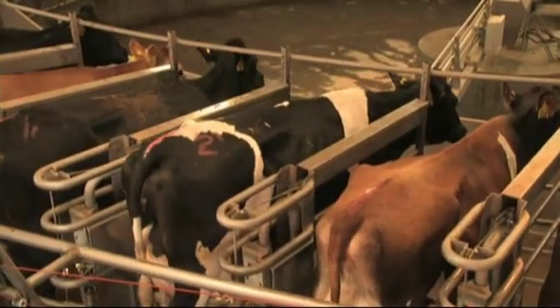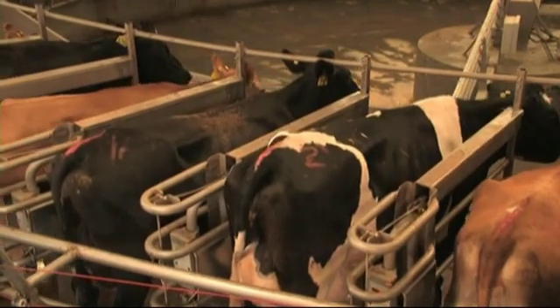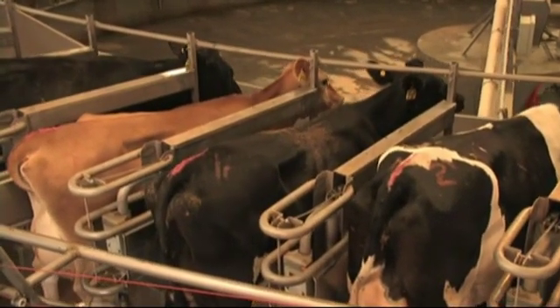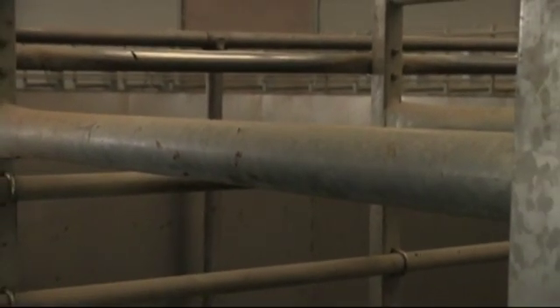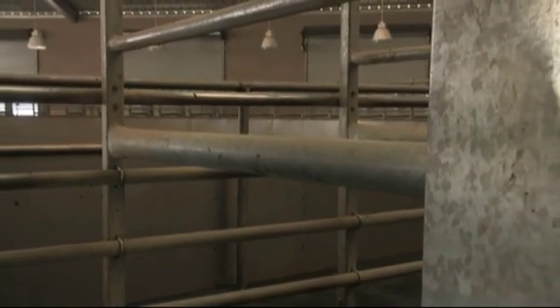Attached to the rugged concrete platform are the industry's most solid and best-designed milking stalls. Smooth, round edges and other safety measures prevent injury to cows. Constructed entirely of galvanized or optional stainless steel, the stalls are easy to clean, easy to maintain, and rugged enough to provide years of trouble-free service.